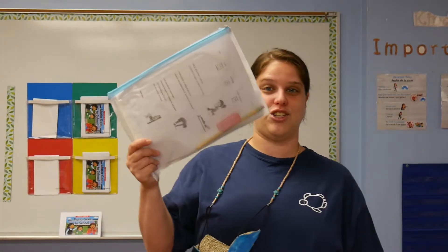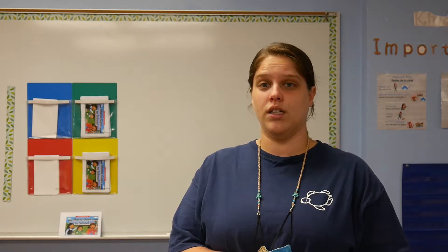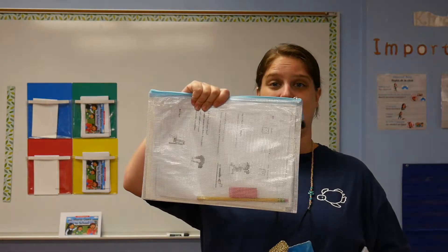In the packets that you got at orientation — and if you attended orientation, thank you very much, greatly appreciated — if you were not able to attend, please make sure you stop by the office, by the school, Monday or Tuesday morning and pick up your packets. So inside your packet, everyone got an English choice board.